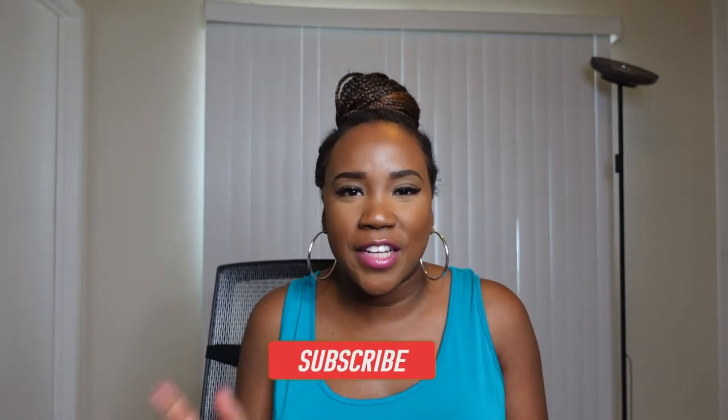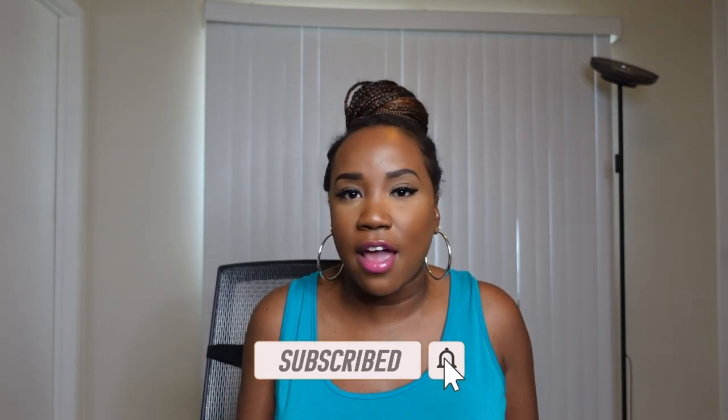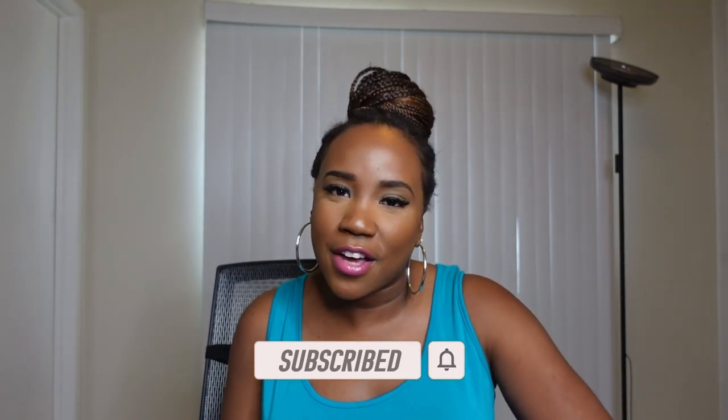That is it for my skincare empties! Have you guys tried any of these products? Let me know down below in the comments. If you made it all the way to the end, thank you so much for watching. Don't forget to subscribe and hit those notification bells so you're notified every time I upload a new video. Thank y'all so much for watching and I'll see you in the next one!